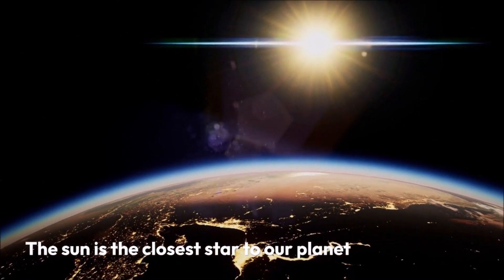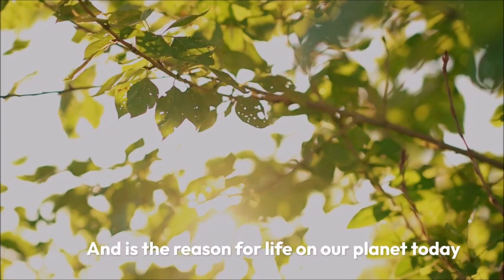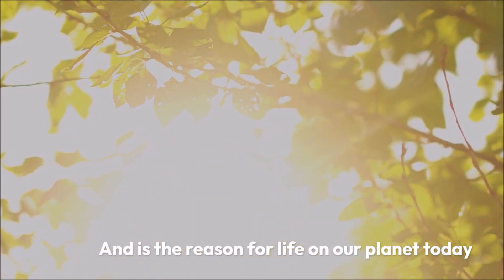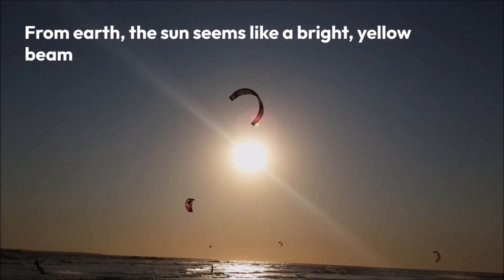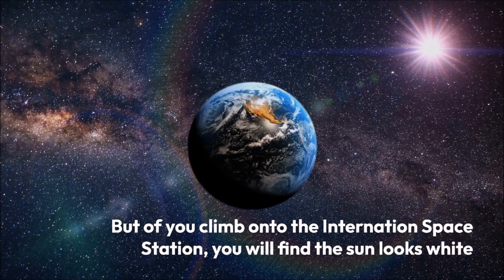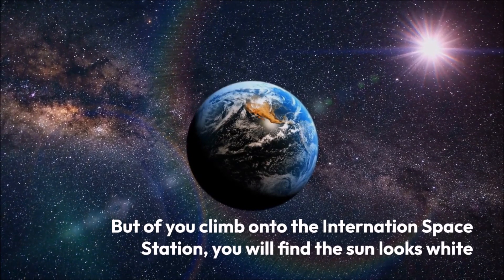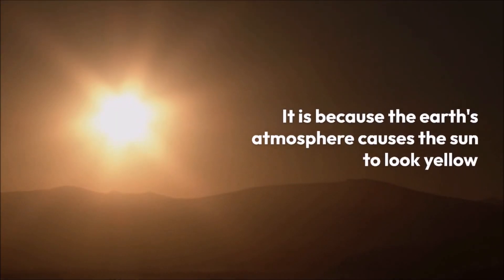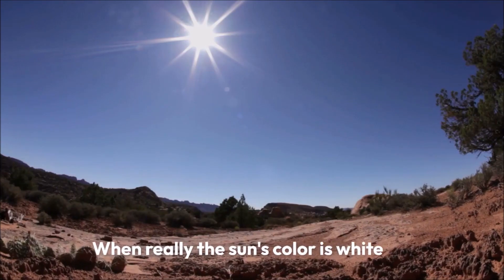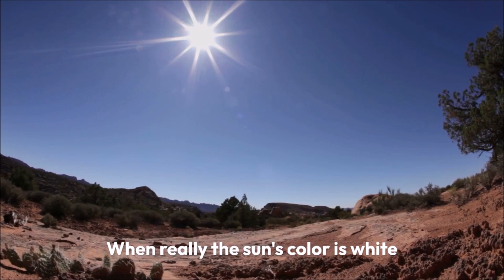The sun is the closest star to our planet and is the reason for life on our planet today. From Earth, the sun seems like a bright yellow beam. But if you climb onto the International Space Station, you will find the sun looks white. It is because the Earth's atmosphere causes the sun to look yellow. When really, the sun's color is white.